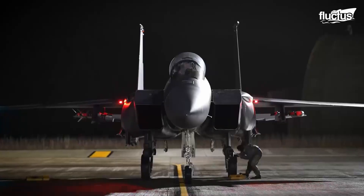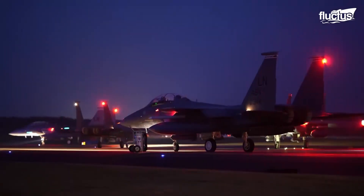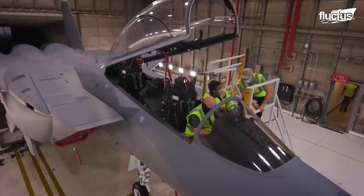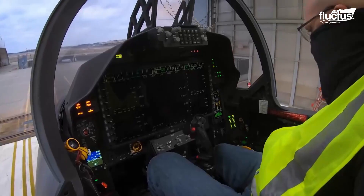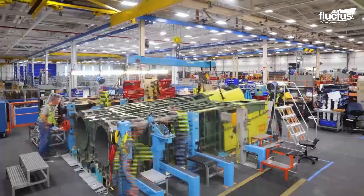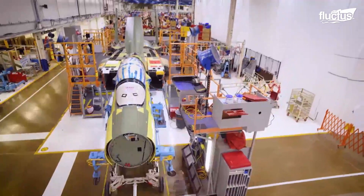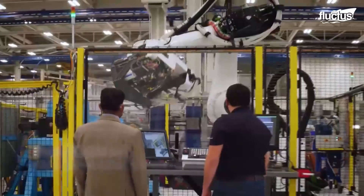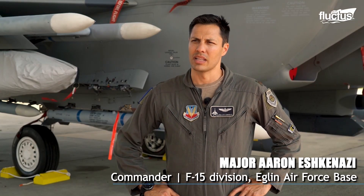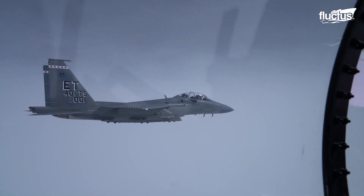According to the USAF, it will be the first Air Force aircraft tested and fielded from beginning to end through combined developmental and operational tests. Built by Boeing as part of a billion-dollar contract, this plane was the first of many planned to be delivered over the next five years. The aircraft is ready to go off the line with the APG-82V1 radar and the capability to carry up to 12 air-to-air missiles.